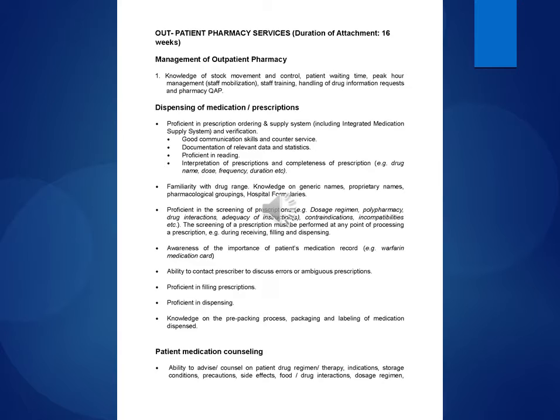Knowledge of stock movement and control, patient waiting time, peak hour management, staff mobilization, staff training, handling of drug information requests and pharmacy QAP, dispensing of medication on prescriptions, proficient in prescription ordering and supply system including integrated medication supply system and verification. Good communication skills and counter service.